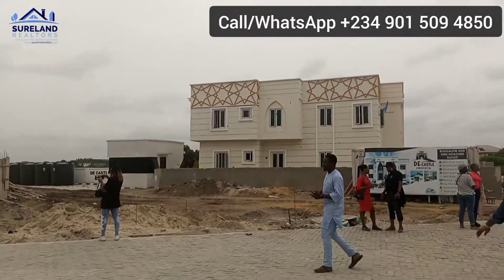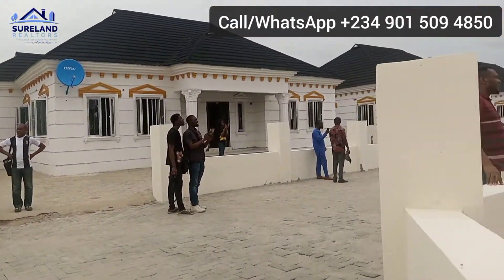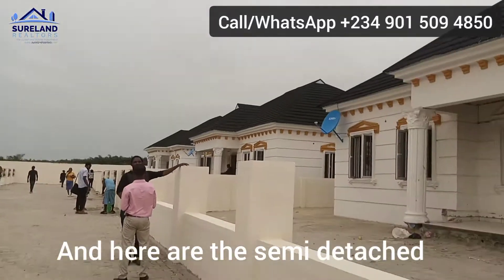As you can see, very beautiful, very interlocked. Can you see what I am seeing here? These are the fully detached, and here are the semi-detached.